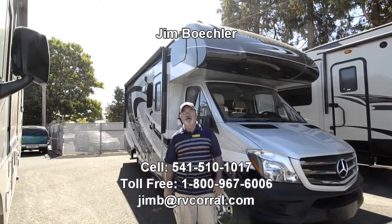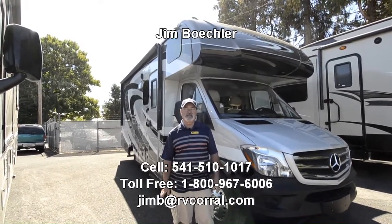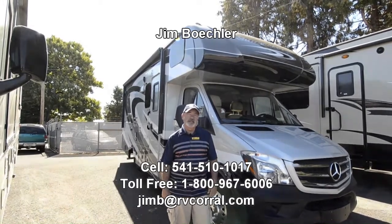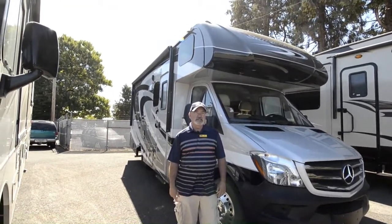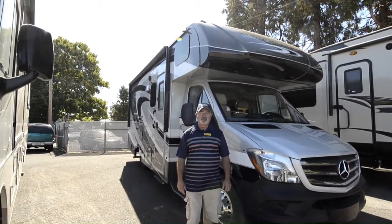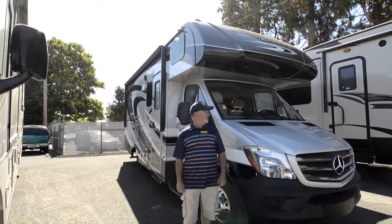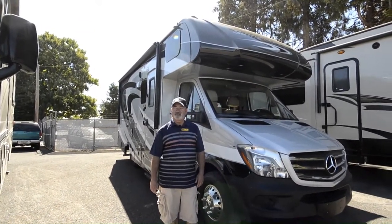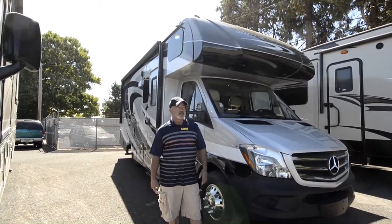Hi, Jim Beckler with the RV Corral. Welcome to our website. Thanks for taking the time to look at one of our motorhomes we have for sale here. This is a really nice 2017 Sunseeker built by Forest River and it's got a nice floor plan. As we get inside you can take a look and see it's a 24-foot motorhome - it's got a lot of room.